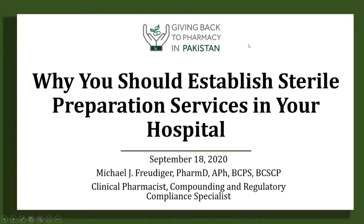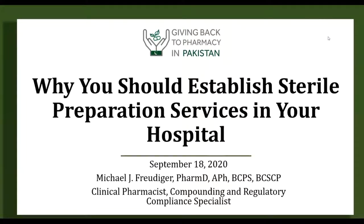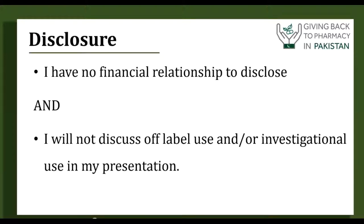Good morning everyone, it's a privilege to be able to speak for you today. What I would like to talk about today is the importance of establishing a sterile preparation service in your hospital and exactly why that is so important.